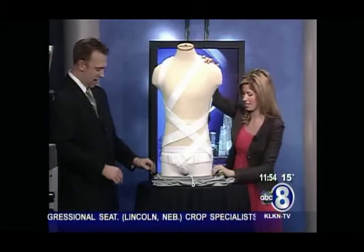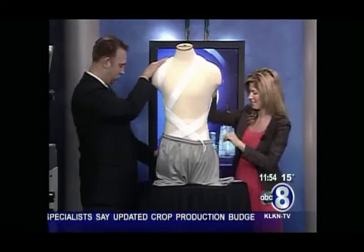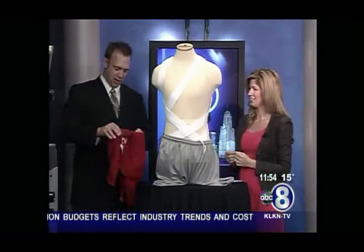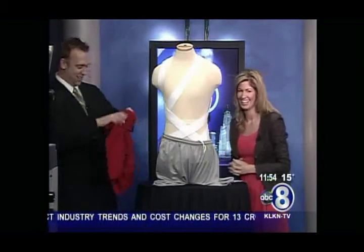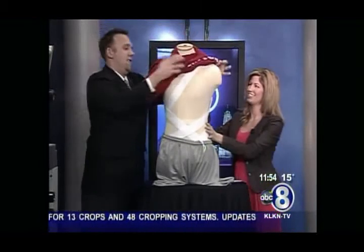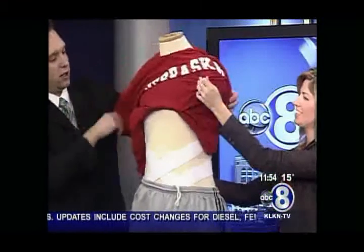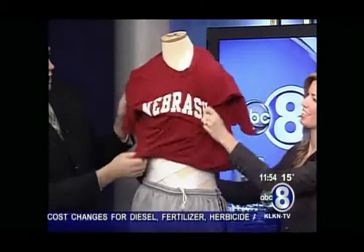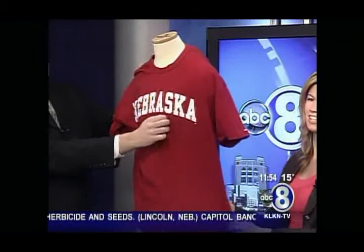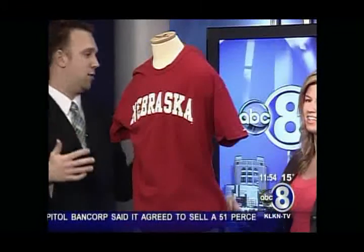We brought some clothes to dress the mannequin to show how effective that really is — sporting some Husker pride with a Nebraska shirt. It fits really easily underneath the clothes. When kids go to school, it's basically undetectable. There's no bulky plastic sticking out, so they just feel a lot better wearing it, and compliance goes way up.